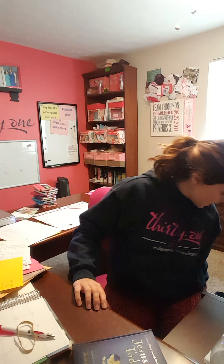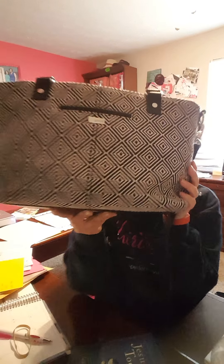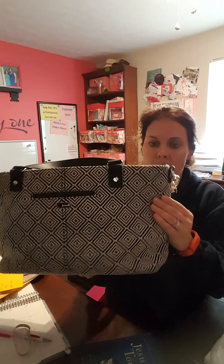The purse that I am currently carrying is our Miles of Style. It comes in several different patterns. The one that I'm carrying right here is this graphic weave — really cute black and white.